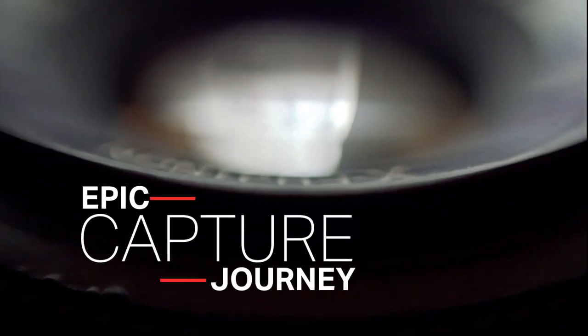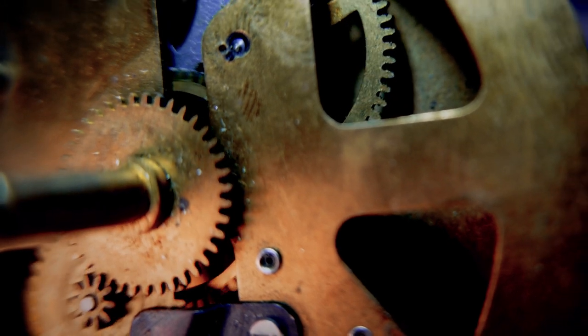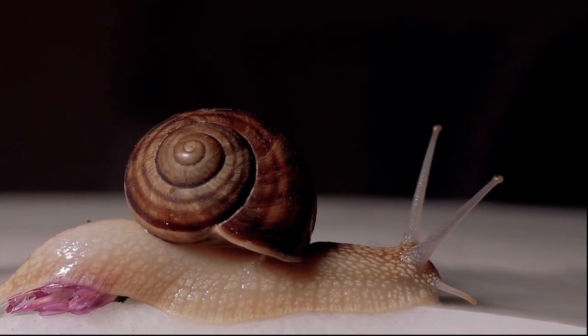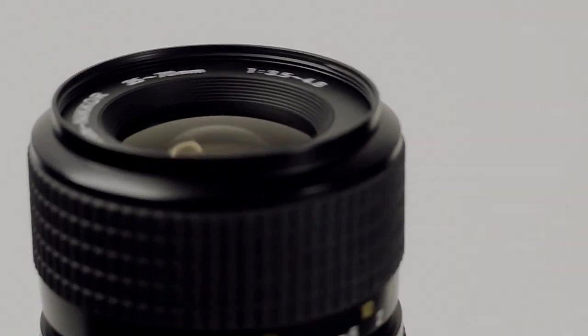Hey photo enthusiasts, welcome to Epic Capture Journey. I'm Vince, and today we're delving into professional macro photography. Join us as we explore the top 10 macro lenses redefining close-up storytelling. If you love capturing the beauty of the small-scale world, this is for you. Let's dive in.